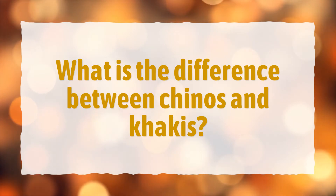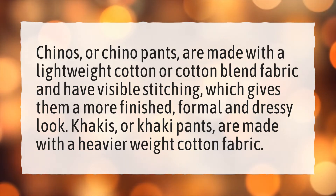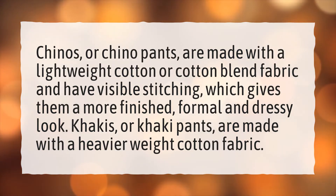What is the difference between chinos and khakis? Chinos, or chino pants, are made with a lightweight cotton or cotton blend fabric and have visible stitching, which gives them a more finished, formal and dressy look. Khakis, or khaki pants, are made with a heavier weight cotton fabric.